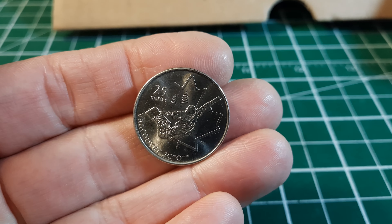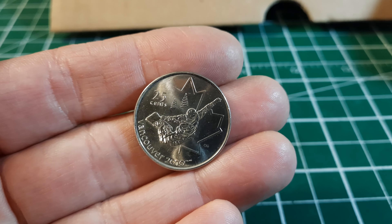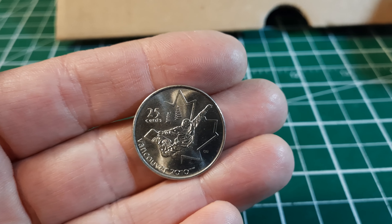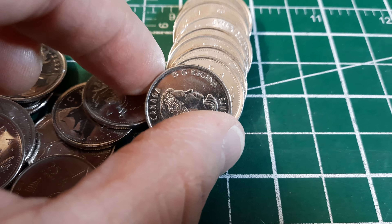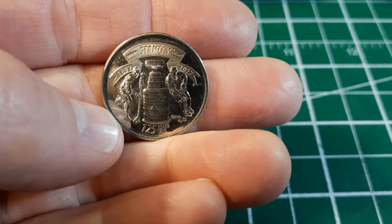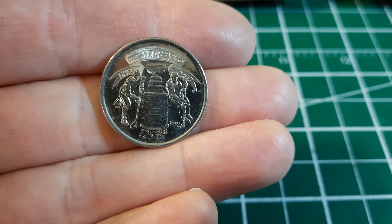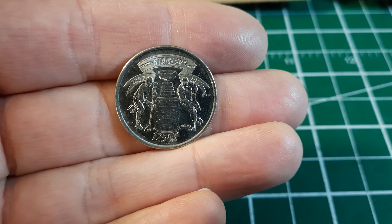Roll number two, and this is what I'm looking for when I find Olympic commemoratives. This one here is pretty much uncirculated — no circulation wear, no real scratches. These were really often pulled out of circulation when they came out, but they're being put back in now. Same roll, here's another commemorative — a 2017 featuring the Stanley Cup. It's a bit circulated but that's a really fun coin.